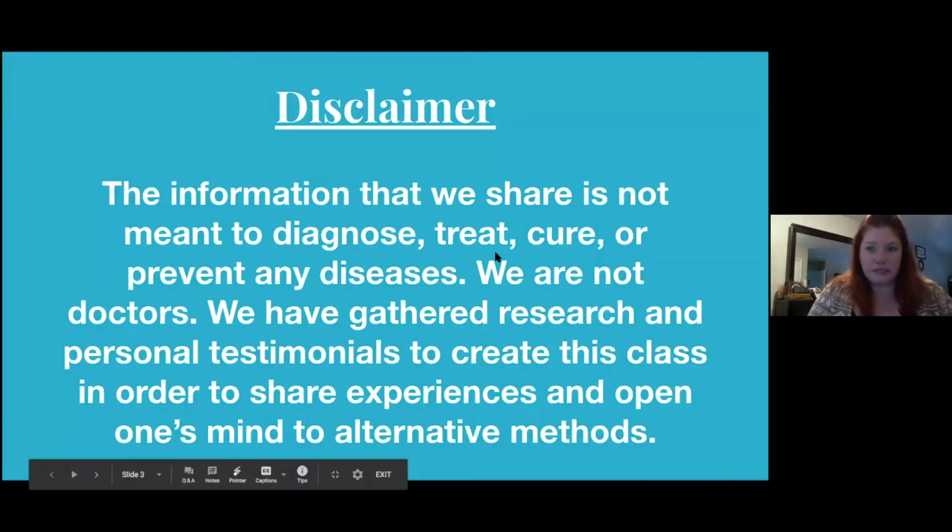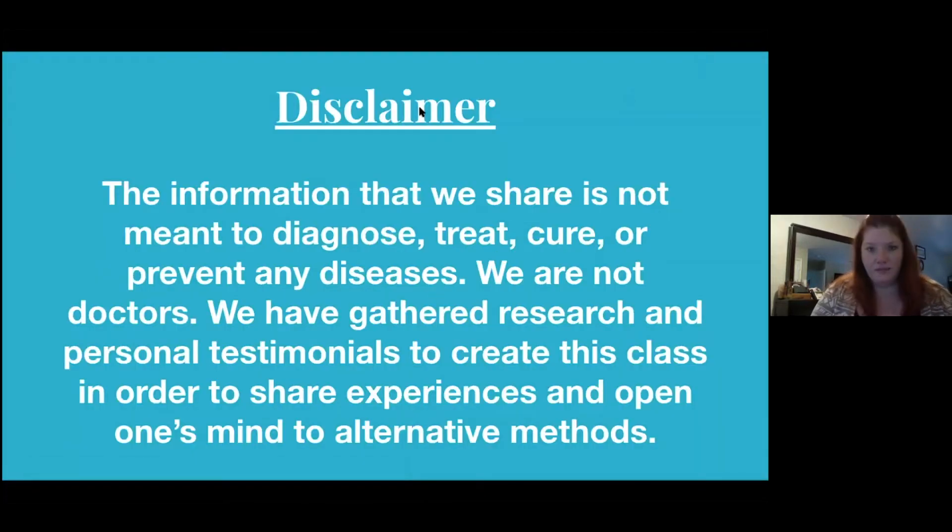I'm going to give you a little disclaimer. The information we share is not meant to diagnose, treat, cure, or prevent any diseases. We are not doctors. We have gathered research and personal testimonials to create this class in order to share experiences and open one's mind to alternative methods.